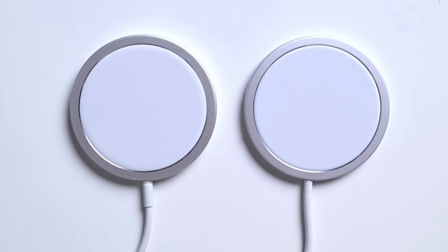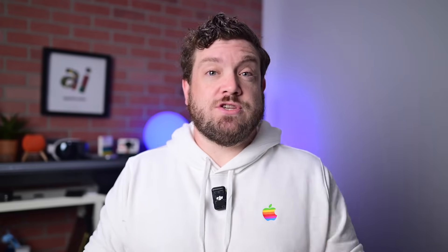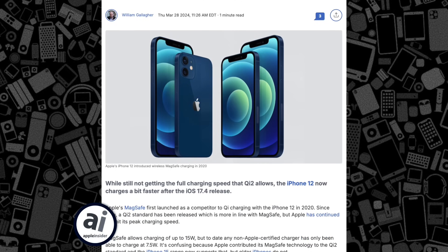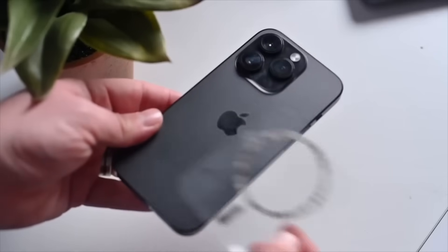I did a review of that if you want to check it out on Apple Insider. Qi 2.2.1 and Qi 2 are based on Apple's MagSafe technology. So just how Apple retroactively added Qi 2 support all the way back to the iPhone 12 and later, it looks like they'll be doing the same thing with 2.2.1 as well, without any hardware change necessary. That will be four existing iPhone 16 models that will get up to 25 watts, and the entire iPhone 17 lineup too.